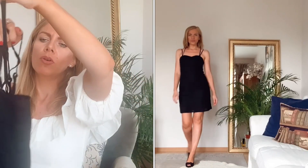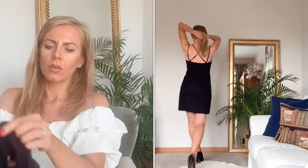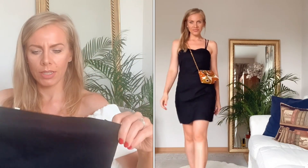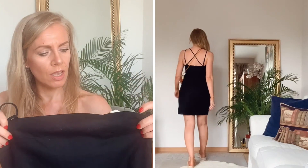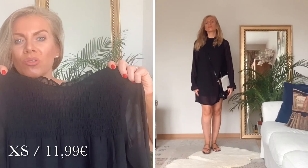Man weiß ja, dass man mit einem schwarzen, einfachen Kleidchen nie etwas Falsches machen kann. Es hat dünne Träger, die sich hinten am Rücken überkreuzen. Es ist ein Baumwollkleidchen mit einem Unterrock und kostet nur 7,91 Euro in Größe XS. Man kann es zu so vielen verschiedenen Sachen kombinieren – klassischer oder sportlicher. Auf jeden Fall ein tolles Kleid und ein super Angebot.